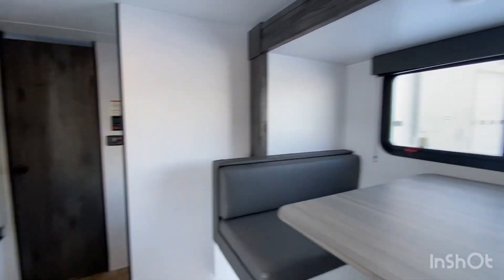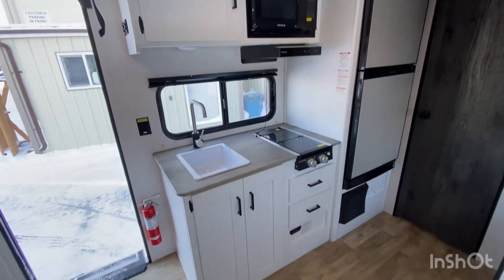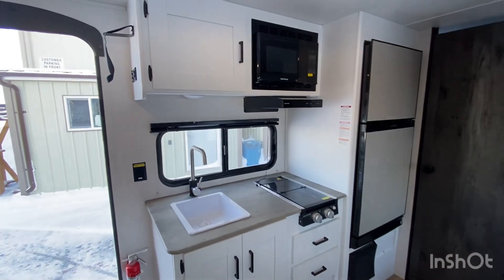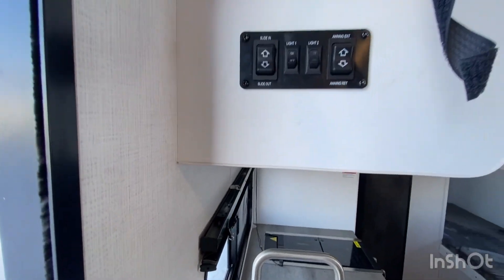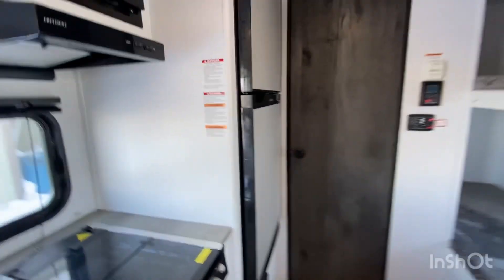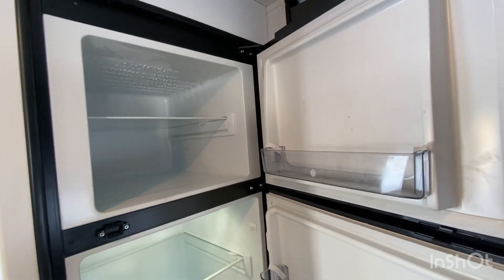With the slide-out, the dinette converts into a bed. The kitchen features seamless countertops and solid hardwood cabinetry fronts. There are also inverter outlets as part of the solar panel package — a couple located throughout the unit.